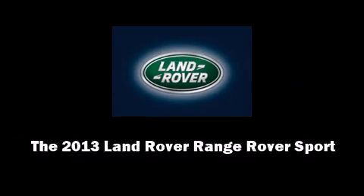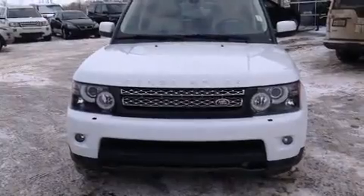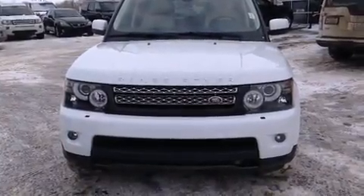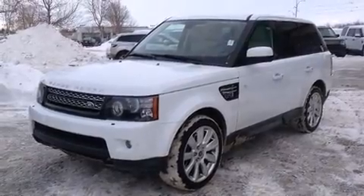Take command of the road in the 2013 Land Rover Range Rover Sport. Smooth gear shifts are achieved thanks to the 5-liter 8-cylinder engine, providing a spirited yet composed ride and drive.